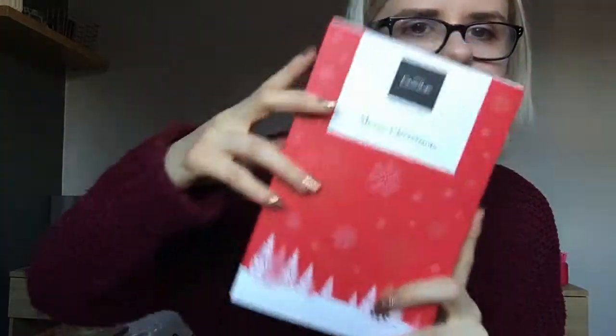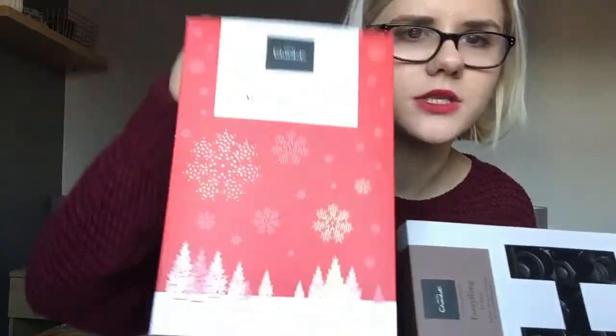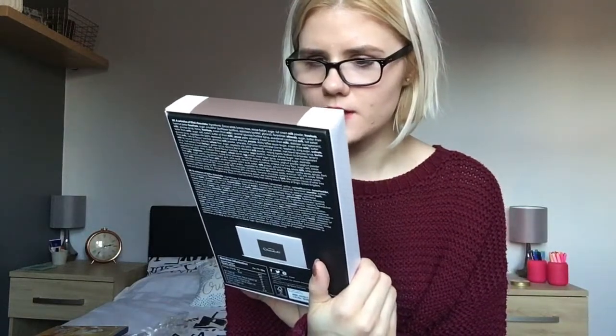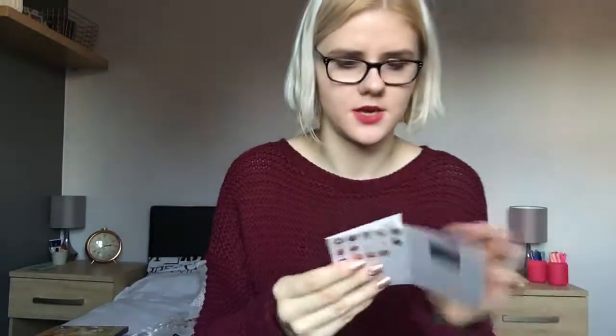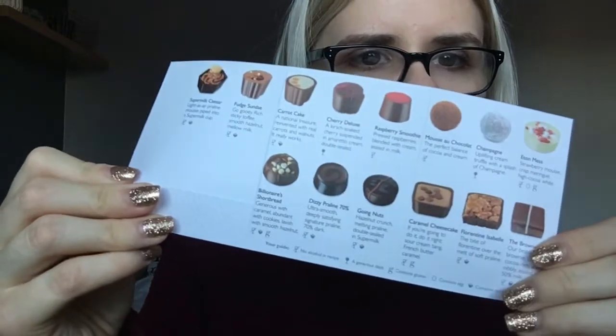I've already eaten this next one - it was a box of chocolates from Hotel Chocolat. It comes in a nice little Christmassy sleeve, and then inside is their Everything H box - '14 of our most iconic, a taste of all our chocolate genres.' As you can see it is empty! I thoroughly enjoyed them. There's a little menu inside - some of my favorites were the champagne one, the caramel cheesecake, the fudge sundae, and the carrot cake one. I would definitely buy them as a gift for someone.